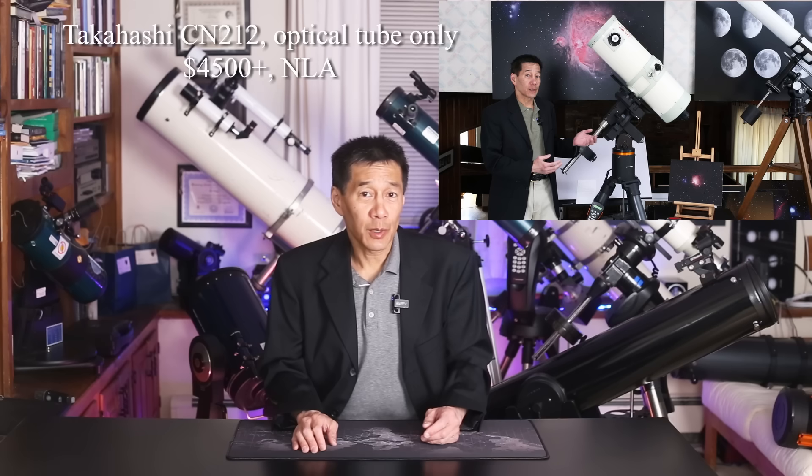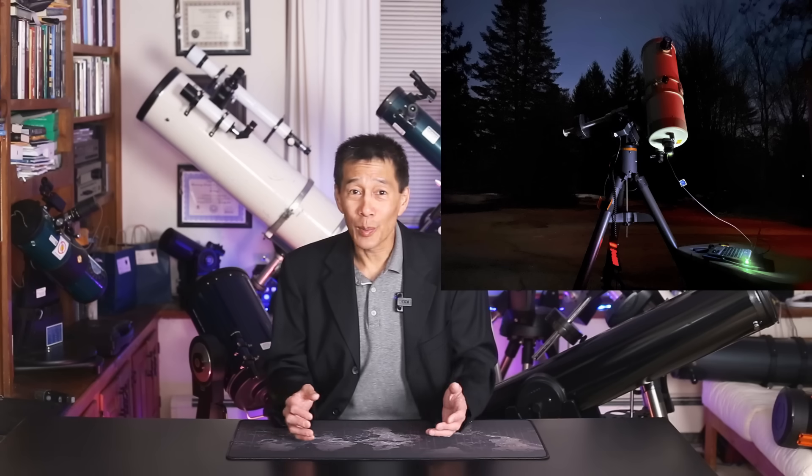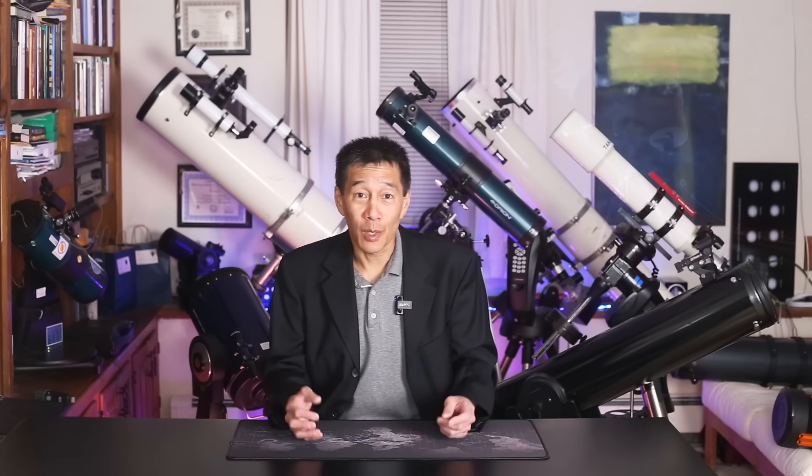The third runner-up is the Takahashi CN212. Now we're talking. I have a review of this elsewhere on this channel, and while I had that telescope here, it was some of the most fun I've had with any telescope in a long time — probably the best lunar telescope I've ever seen in my life. What's more, it's a convertible: you can change it from a Newtonian to a Cassegrain simply by swapping out the secondary mirror. The 7x50 finder is so good it's a wide-field telescope of its own. But they haven't made these things in over ten years, so it doesn't make the final list.